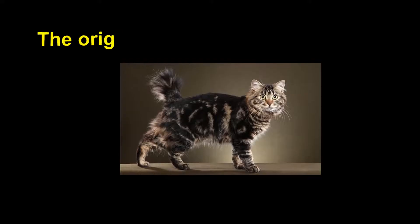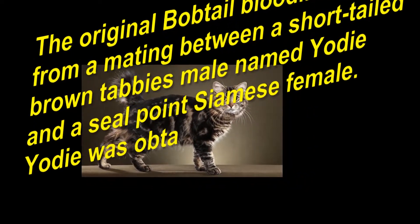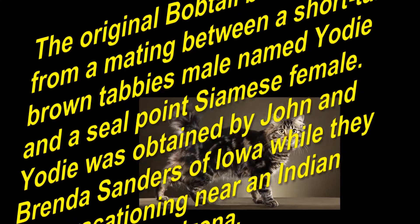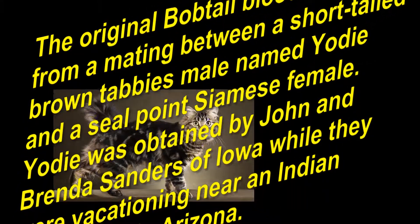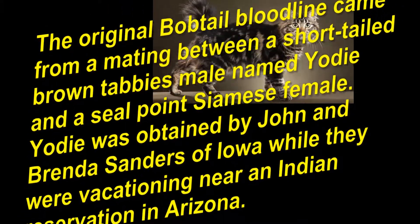History of the American bobtail cat. The original bobtail bloodline came from a mating between a short-tailed brown tabby male named Yudi and a seal-point Siamese female. Yudi was obtained by John and Brenda Sanders of Iowa, while they were vacationing near an Indian reservation in Arizona.